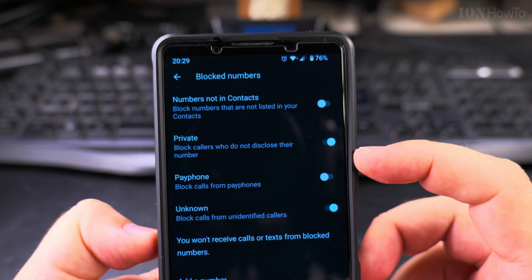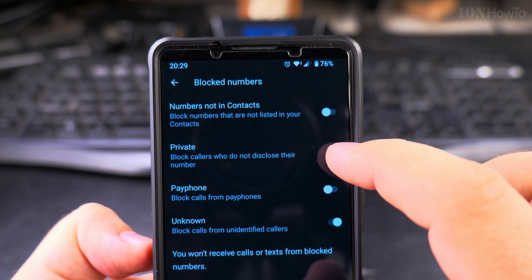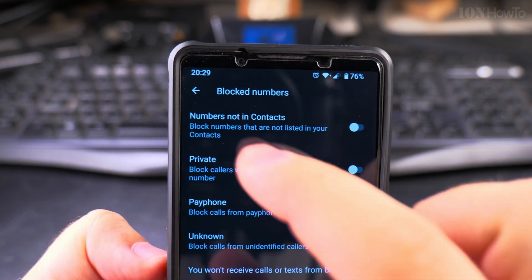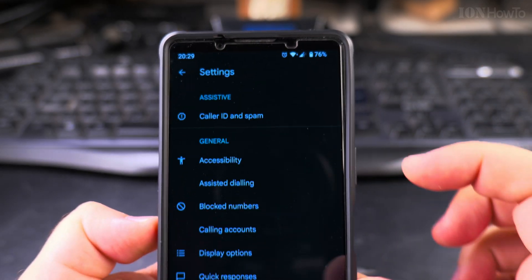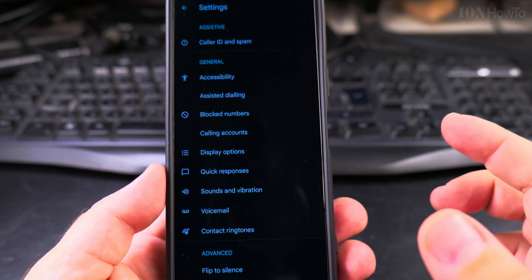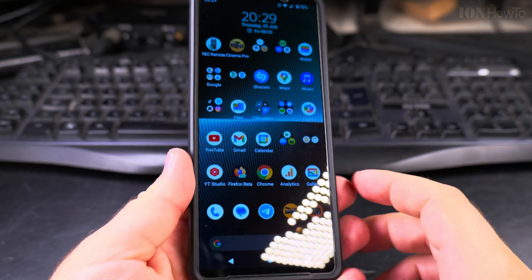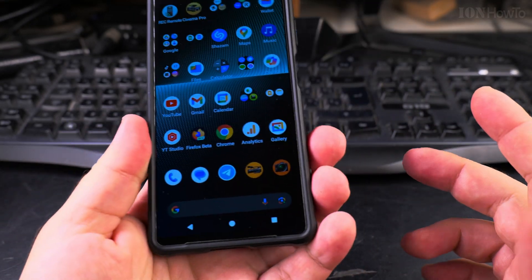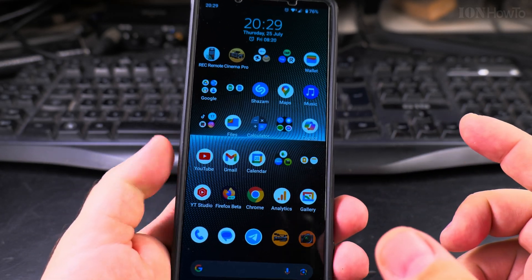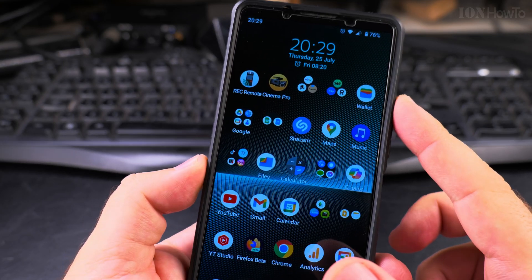I'll disable them now since I might need those calls. This is the Google Phone app — the one I use on the Sony Xperia 1 Mark 5. It's a pretty simple app, works really well, and this is the default, almost stock Android 14 experience.